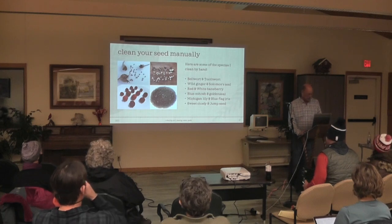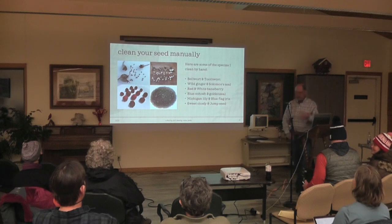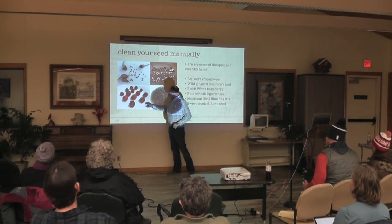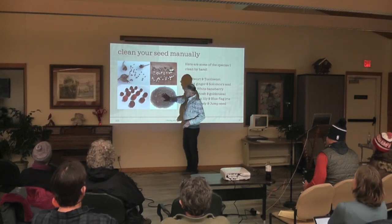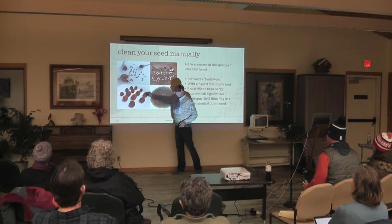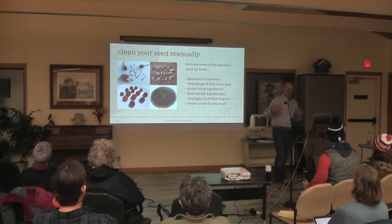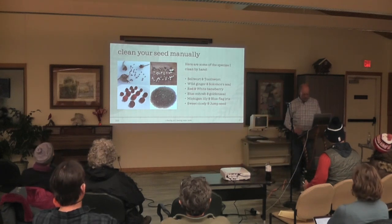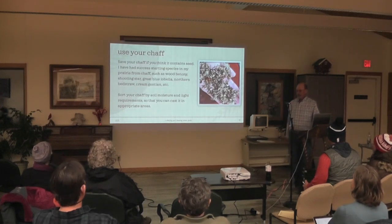I'll sit all night and hand clean seed while watching Brewers or Packers games or movies — it's great therapy. Things like blue cohosh and golden seal — this is actually very cool. This is the seed pile at the top of the golden seal plant. You take them all out by hand and they just have a gloss black sheen that looks like a black gemstone. It just shines — such a beautiful seed.